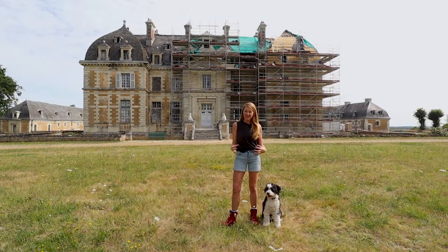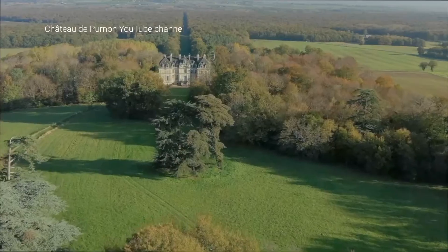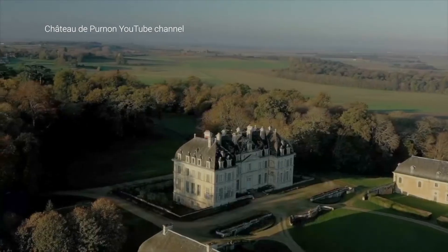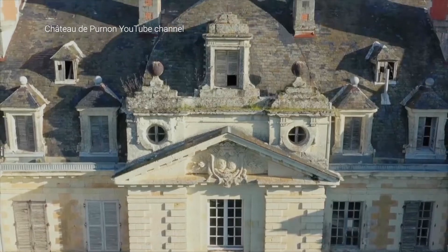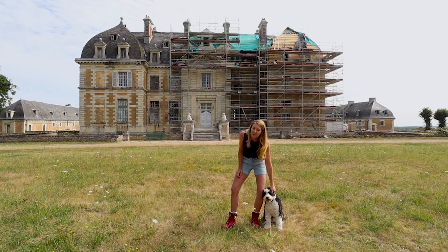Hello everyone, my name is Felicity Selkirk and behind me is my home, the beautiful 18th century Chateau de Pernon nestled in the heart of the French countryside. I live here with my fiancé Tim and our beautiful little one-year-old Pabie Trouffe.